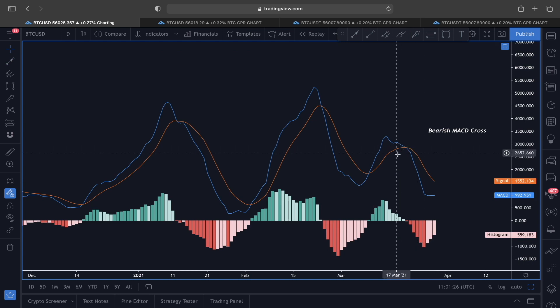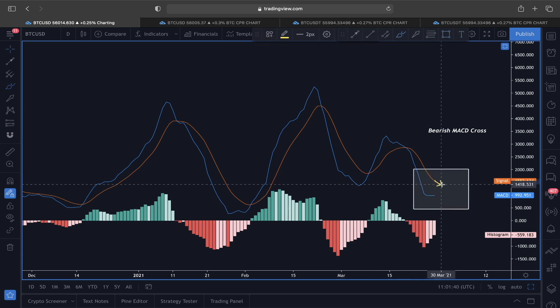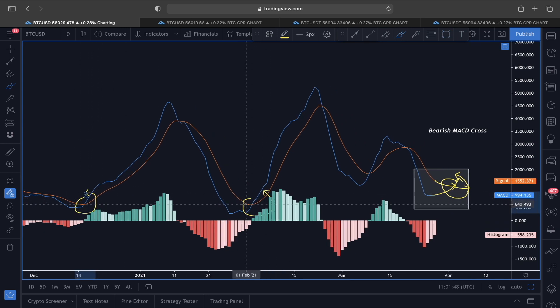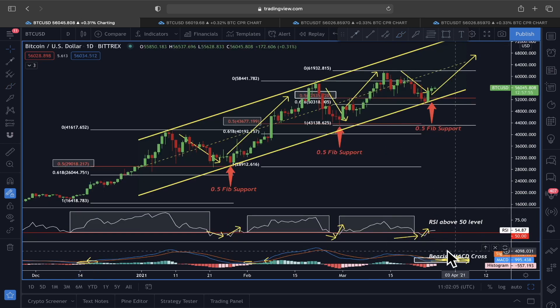The MACD is still in a bearish crossover — that's when you see the orange line crossing above the blue line. However, the MACD is also showing us that things might be changing very soon, meaning we could be seeing another bullish crossover just like we've seen in the past. Whenever the blue line started going more sideways, after a few days we had a very nice bullish crossover, so this could be changing very soon.